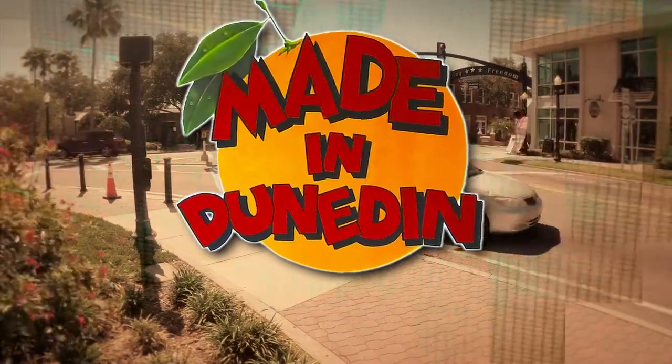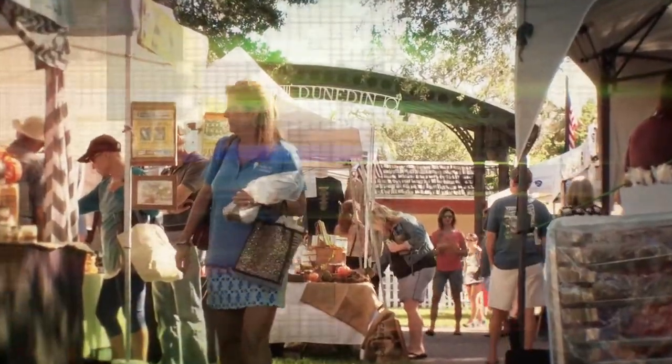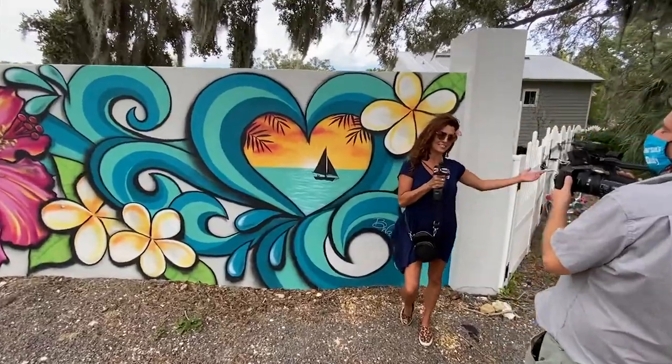Welcome to this episode of Made in Dunedin. This program will highlight those ideas and businesses that are unique to our community — the things that set Dunedin apart, the people and places that make this area unique and different. I'm here at the first annual Dunedin Art Crawl in celebration of the Love Downtown Dunedin Mural Project and Canvas Reveal.